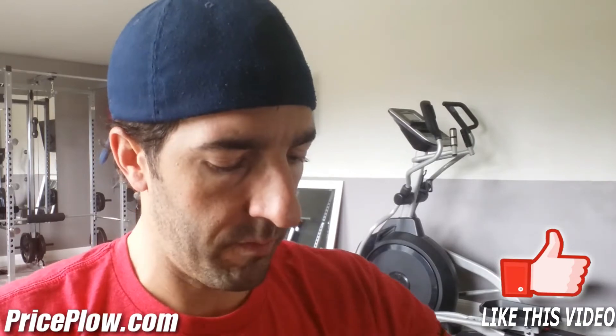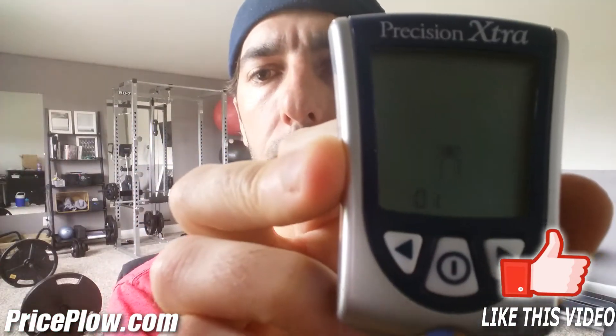We are back. Blood glucose: 82. I dropped considerably there. That could be a continuation of my fast, or maybe valine did something and is not as glucogenic as we would hope — and that's a good sign. So far I'm doing well with the BCAAs. But the real question is, where are these blood ketones going to end up?